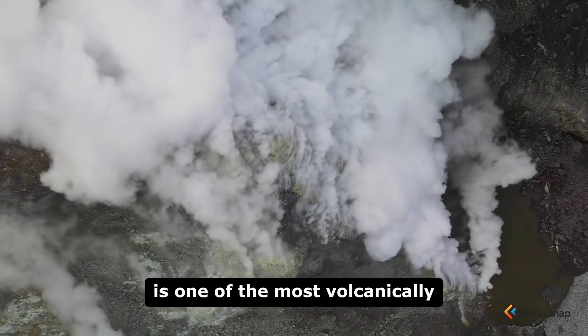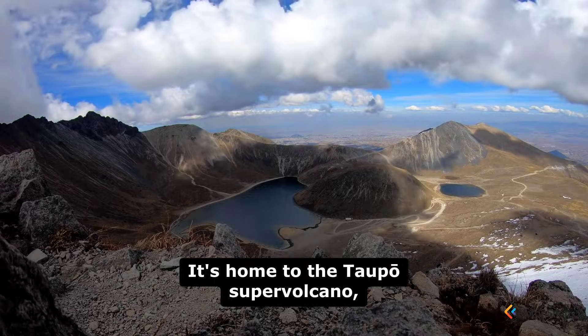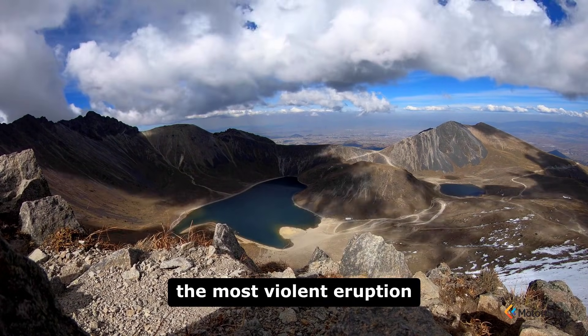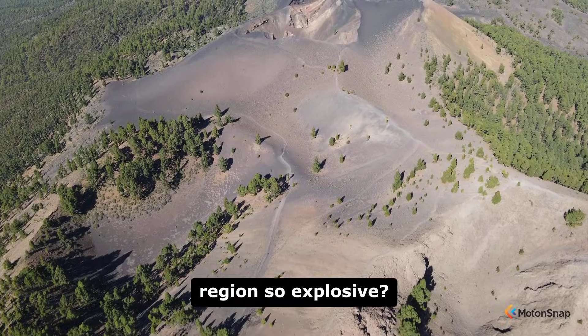The North Island of New Zealand is one of the most volcanically active places on Earth. It's home to the Taupo Supervolcano, which produced the most violent eruption of the last 5,000 years. What makes this region so explosive?